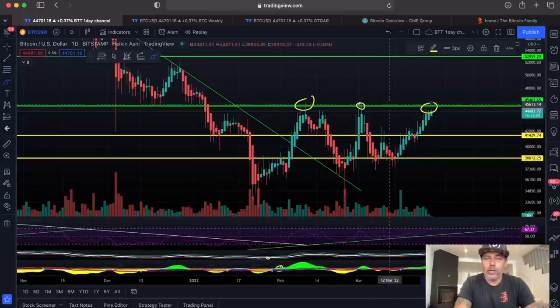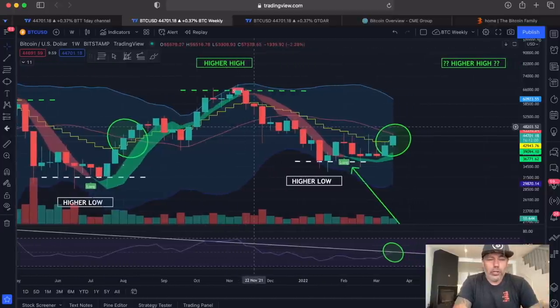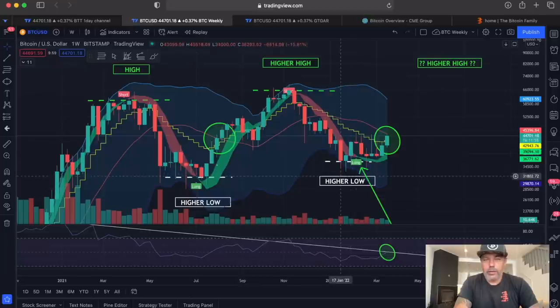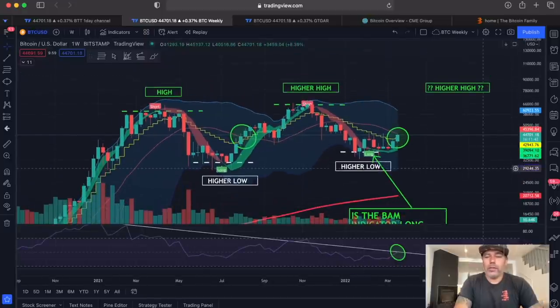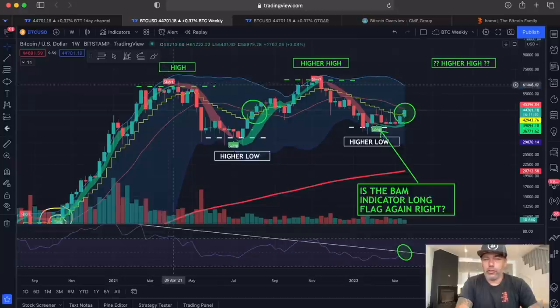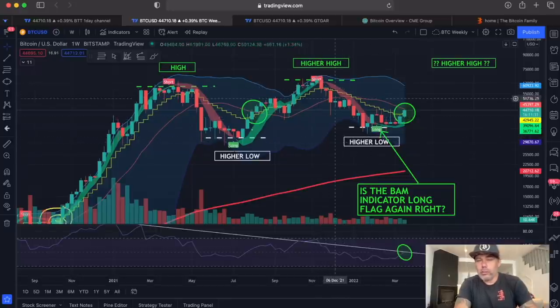Looking positive to break this level. On the weekly chart, I told you weeks — if not months — ago there is a long flag coming, and when that long flag comes, we need to take that long. I told you to buy Bitcoin when the long flag appeared, to sell it when the short flag was there, to buy it back when the long flag returned, and to sell again when the short flag appeared.